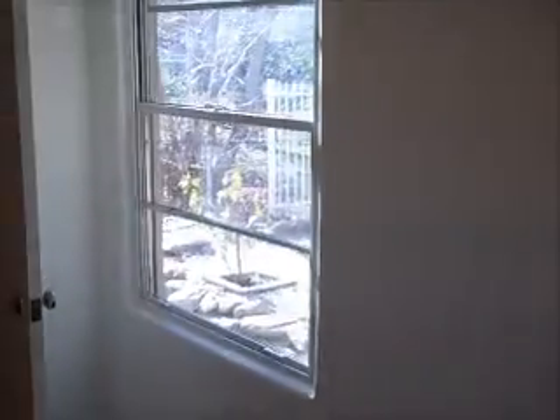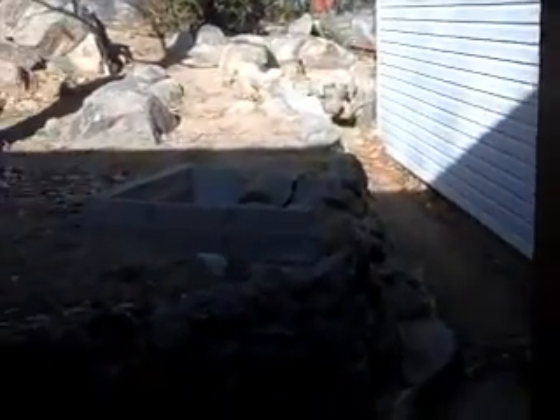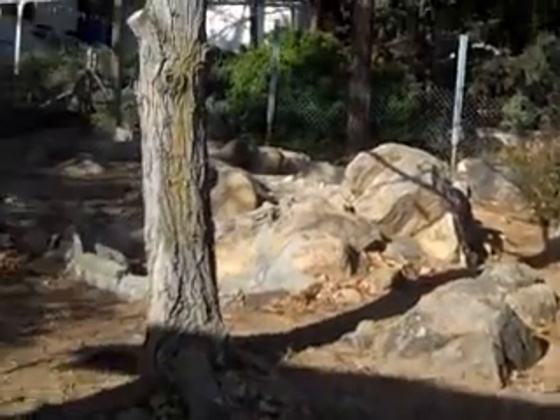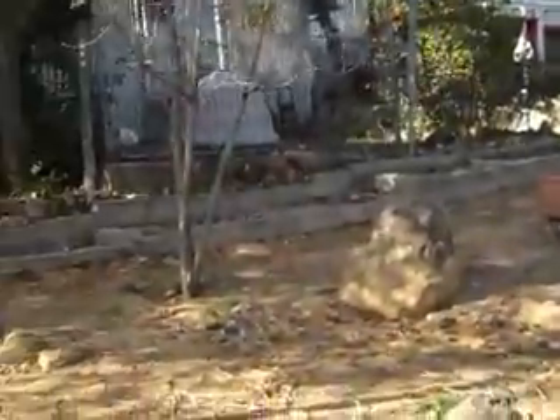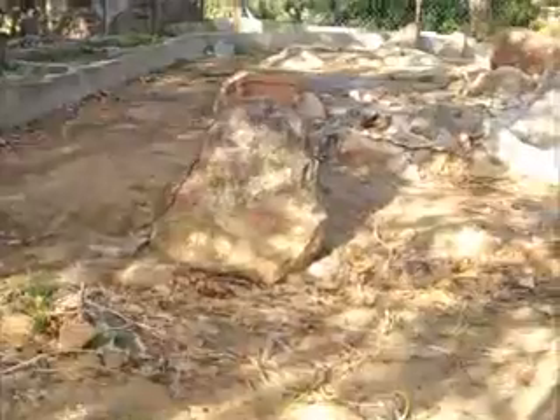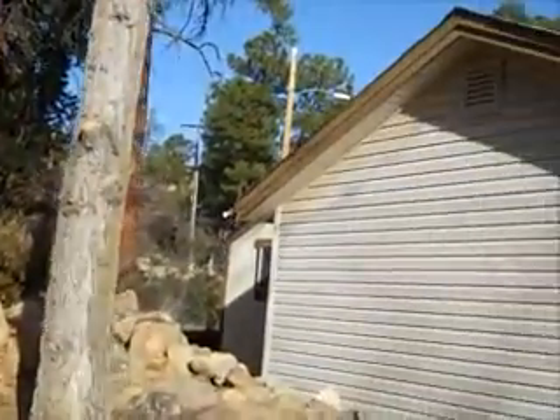There's bedroom number two. Bedroom two has a door leading out to the back yard. And that door going to the other part of the house is the laundry room.